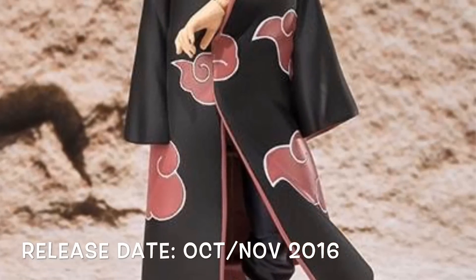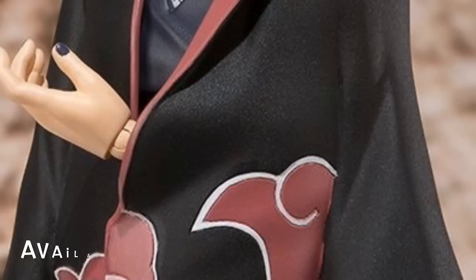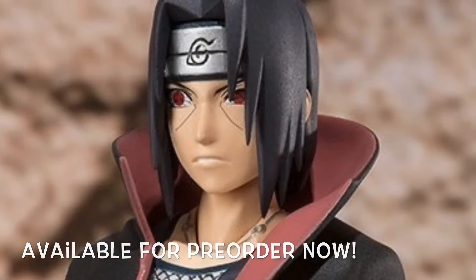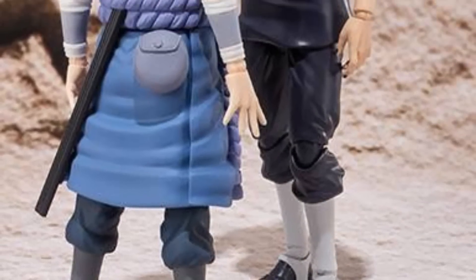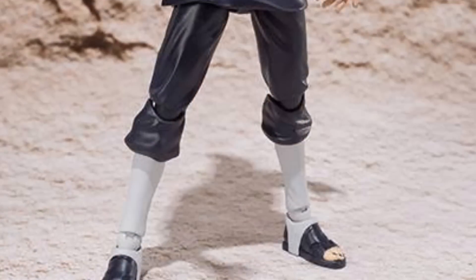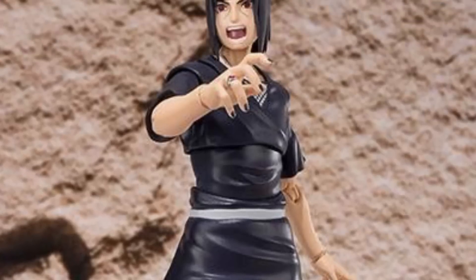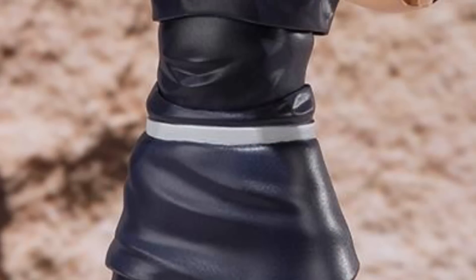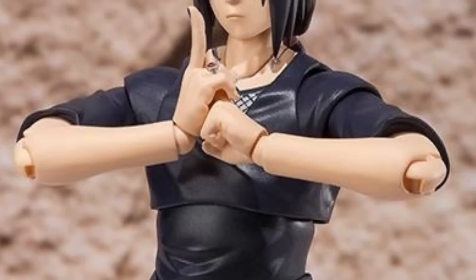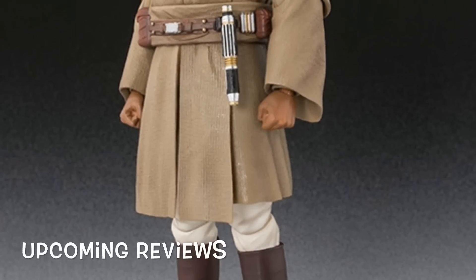Moving on to Itachi — this is the Akatsuki version and this is the one I'm more excited for. He's going to be releasing either October or November this year and is available for pre-order right now. Itachi and Kakashi are my favorite characters from Naruto. One thing I love about what Tamashi Nations did with this piece is they gave him a removable cloak. I was worried the cloak would hinder articulation, so it was a very smart move by Tamashi Nations and I'm so hyped for this one.